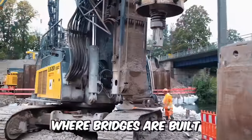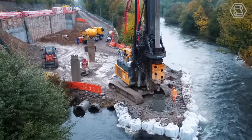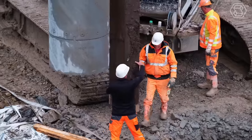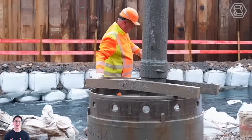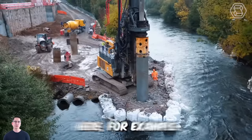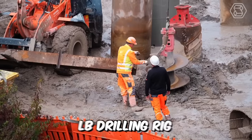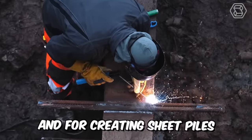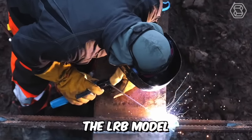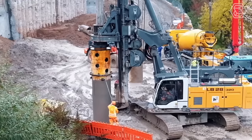On construction sites where bridges are built, the work is always active. For successful results, special purpose machines are used to create the foundations for the piers, install the shunts, and fix the excavation. Foundation works are carried out with the help of a large LB drilling rig, and for creating sheet piles, the LRB Model 125XL is used.